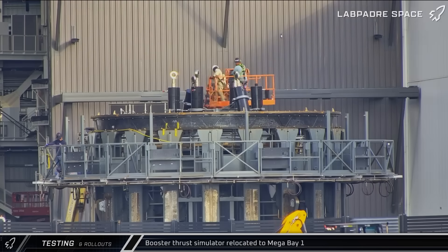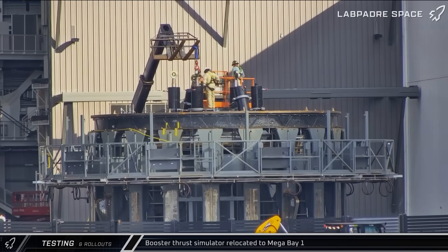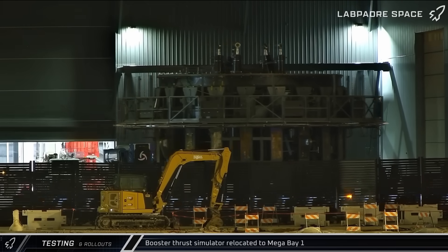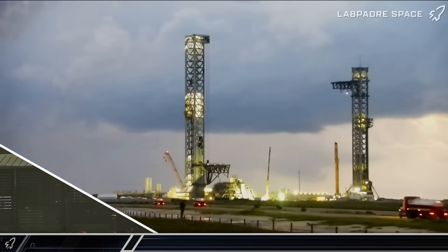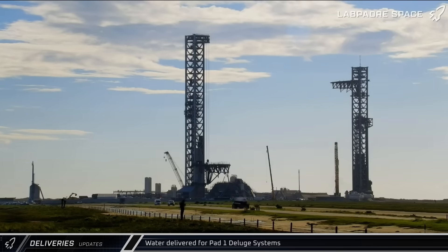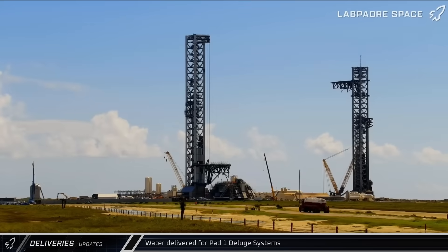Later that day, crews were observed working on the islets on the test stand's hydraulic rams. On Thursday, the stand was taken into Megabay 1, likely for the B18.3 test tank to be used in Block 3's booster structural qualification testing. On Wednesday, a slew of water trucks were observed making trips to the launch complex as SpaceX worked to replenish the system ahead of another static fire campaign.